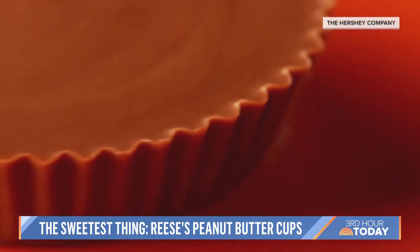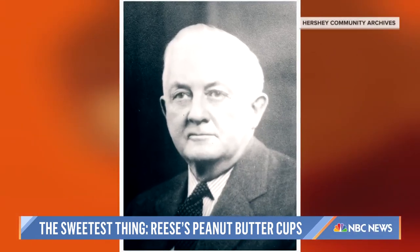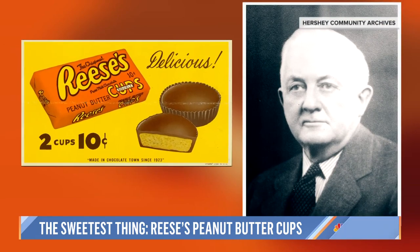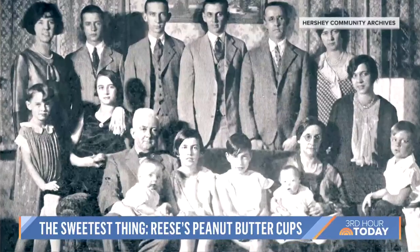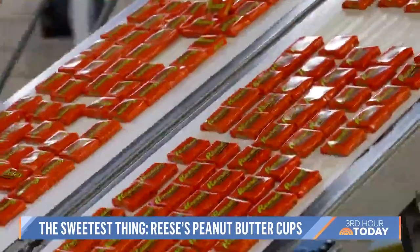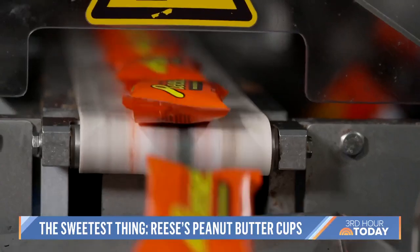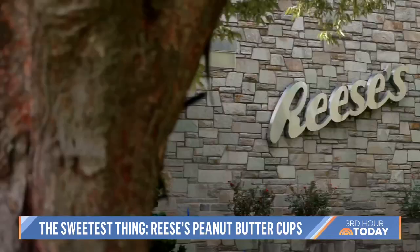It's that perfect combination of peanut butter and chocolate, dreamed up by H.B. Reese in 1928, when the Hershey worker thought he needed to come up with his own idea to help put his 16 kids through school. Originally called the Penny Cup, Reese's now does over $3 billion in business each year. It's one of America's favorites — and mine.